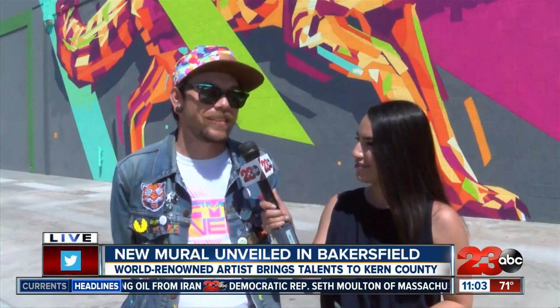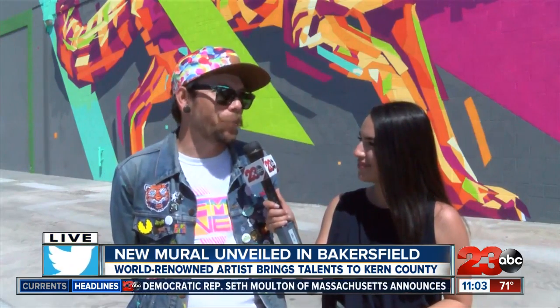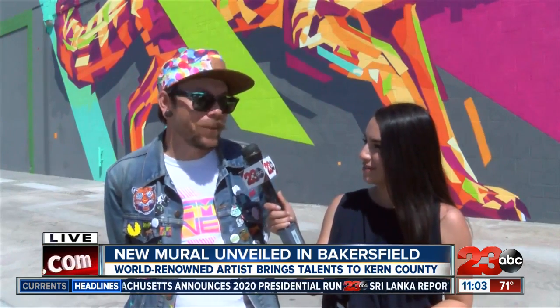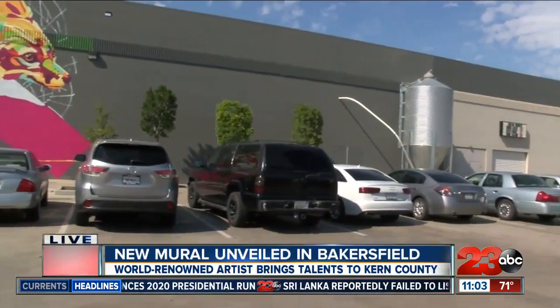My inspiration here is the kit fox, because it's a popular animal here and I think it's familiar for everybody. It's really cool to put a kit fox here.